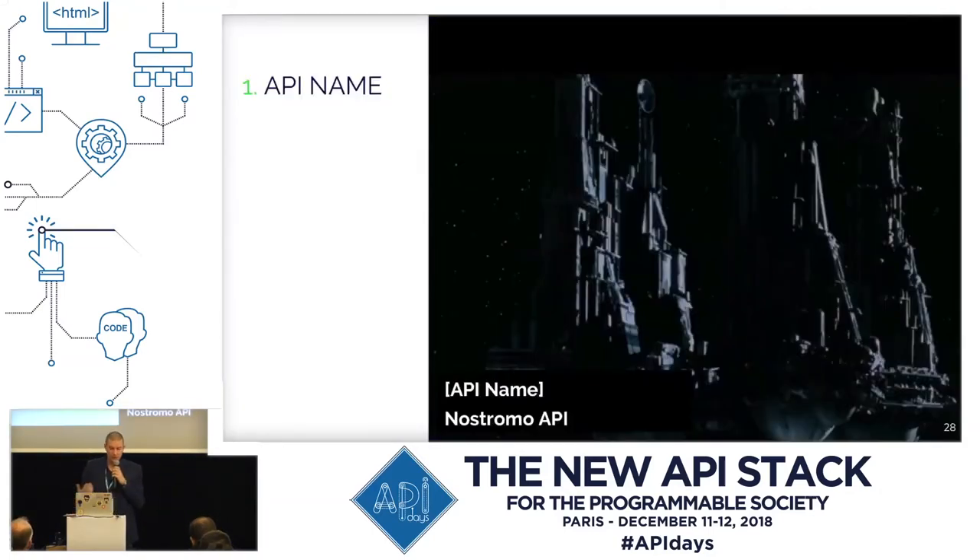API name — of course that's the first section. Usually pretty straightforward and comes from the API provider so there is no need for the technical writer to figure out or come up with something. The API name will be the title of the API description document and eventually the API description page — the web page. I made up a mock API as an example for this presentation, inspired by the first Alien movie by Ridley Scott, so that's why the API name is Nostromo API in this case. That's the vessel from the first movie.